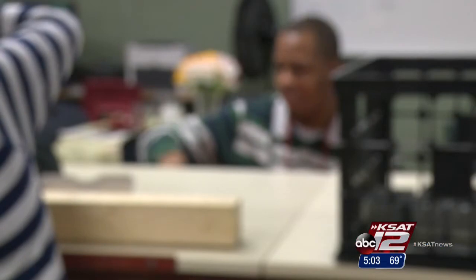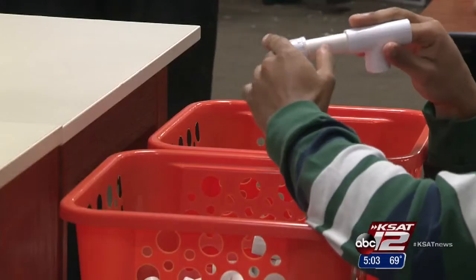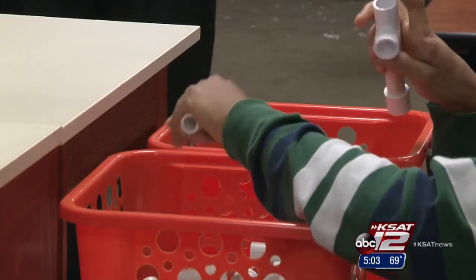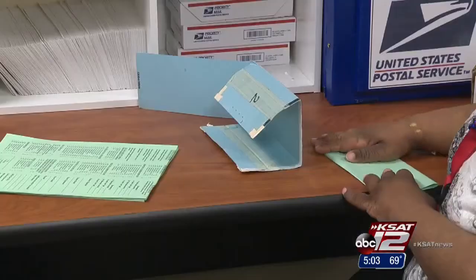This occupational skills class is for special education students ages 18 to 22 who have completed their graduation requirements. Here they learn to perform tasks like paper shredding, laundry, and how to fold. Something as simple as folding papers or assembly type of work — they learn the repetition of the skill to be able to go out and obtain employment.